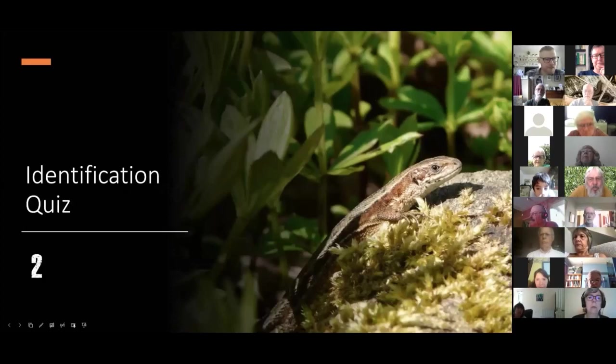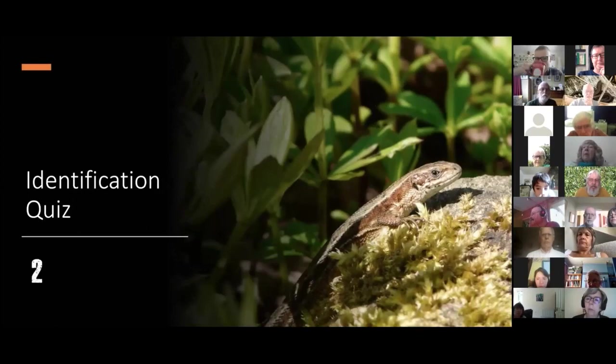Moving on to number two. Most of you identified this as a common lizard — it has limbs, the only lizard species with limbs you'll see in the Wanstead area. You can see scales down the length of the body; it doesn't have the smooth skin of a small newt. The scales really give it away as a common lizard rather than a small newt.